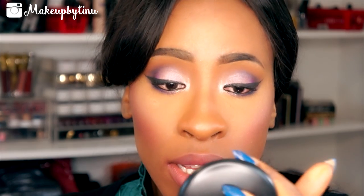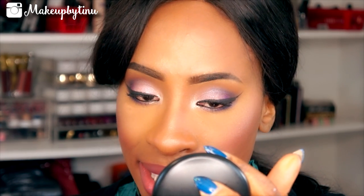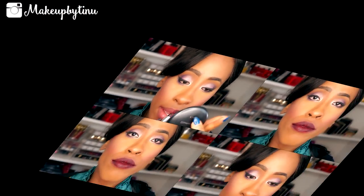Now moving on to the Kat Von D Studded Kiss Lipstick in Home Girl. This color is awesome, and these lipsticks are matte, which makes me really happy. Beautiful color — I love everything about it. The thing I don't like is that it clings on to my dryness and it's a little bit patchy. I've been hearing a lot about these Kat Von D Studded Kiss lipsticks — sometimes people say they're not really worth it and quality varies by color. I love this color but maybe I need to try it with my lips exfoliated.